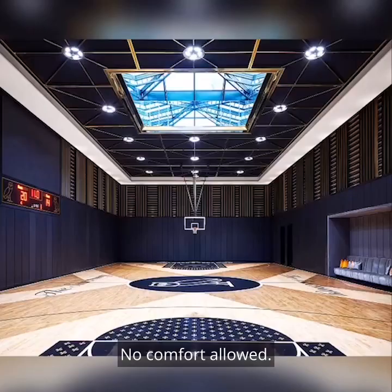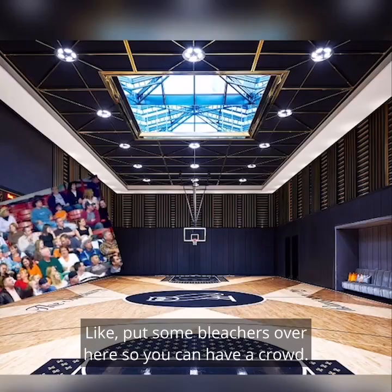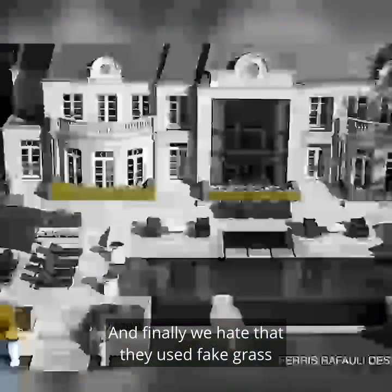In the gym, we wish there was more seating. Like put some bleachers over here so you can have a crowd. And finally, we hate that they used fake grass in the backyard.